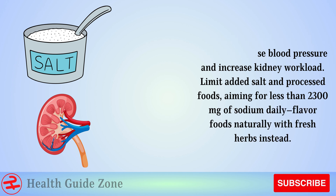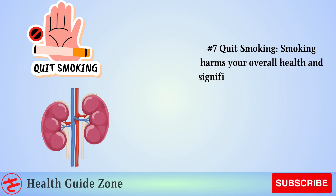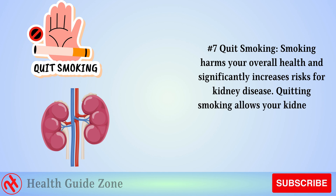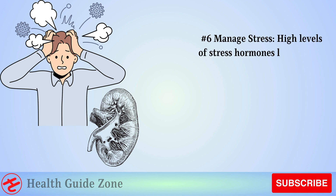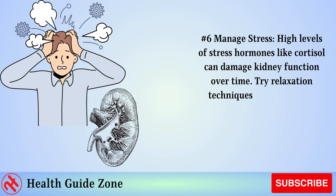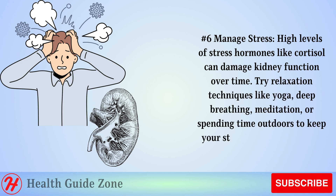Flavor foods naturally with fresh herbs instead. Number 7: Quit smoking. Smoking harms your overall health and significantly increases risks for kidney disease. Quitting smoking allows your kidneys to detoxify more effectively. Number 6: Manage stress. High levels of stress hormones like cortisol can damage kidney function over time. Try relaxation techniques like yoga, deep breathing, meditation, or spending time outdoors to keep your stress response in check.